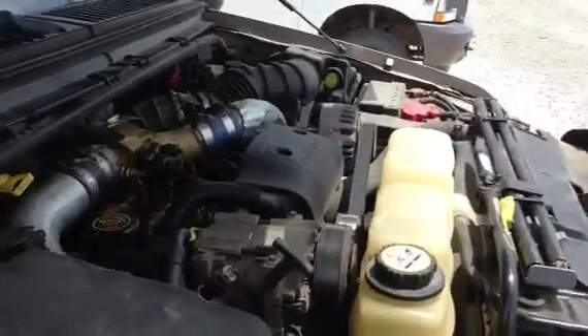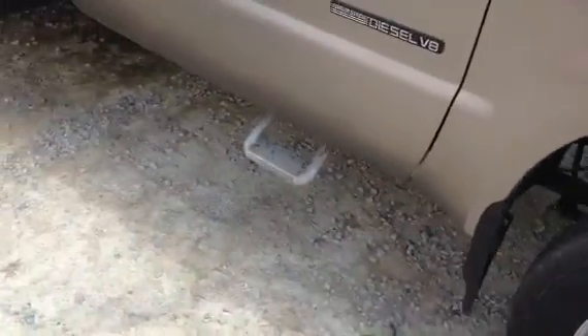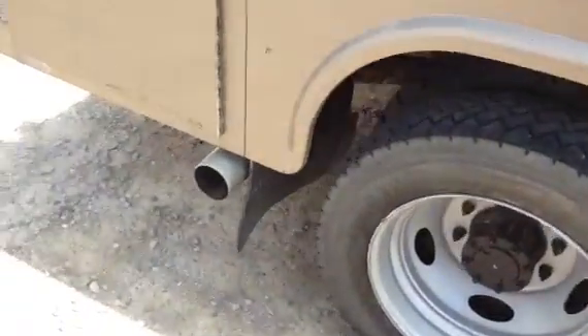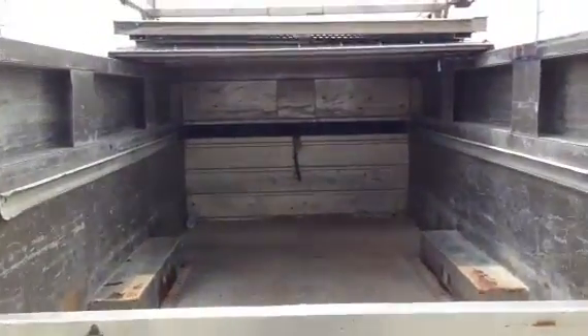Running good, good tires, body's got a few little dings and scuffs and things but not much, overall in really nice shape, truck shifts out good, drives good, be another good one ready to go to work here.